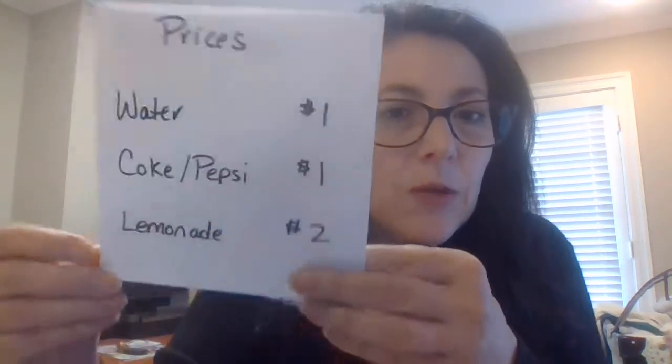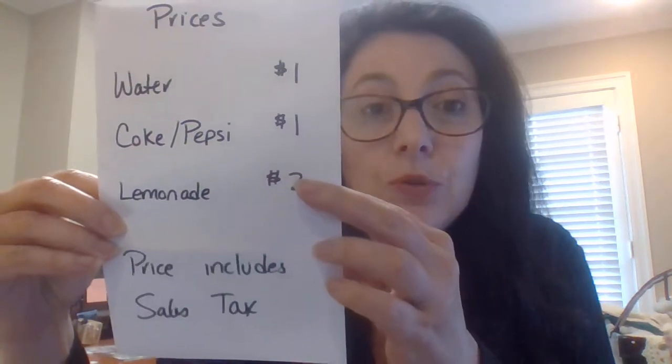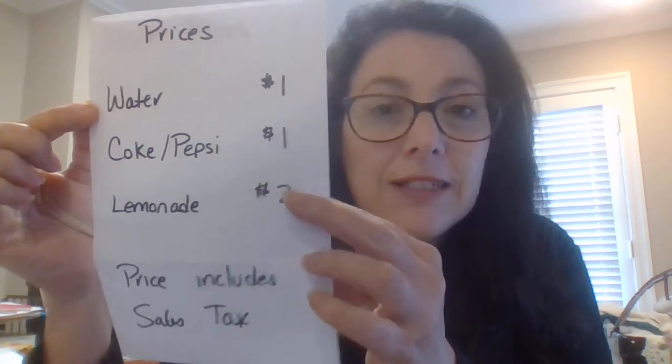You would have to include this little piece right here that says 'price includes sales tax.' If you don't do that, you have to report to the Department of Revenue that your sale price was a dollar and then pay the tax on top of that.